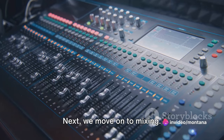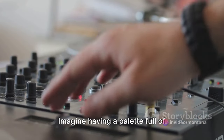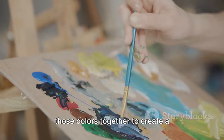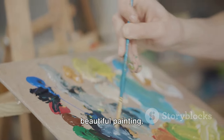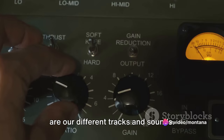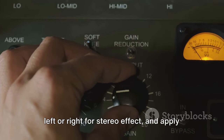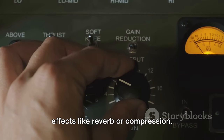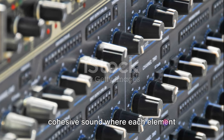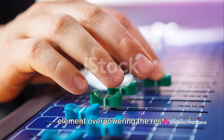Next, we move on to mixing — this is where the magic truly begins. Imagine having a palette full of different colors; mixing is like being an artist, blending those colors together to create a beautiful painting. In the context of music, these colors are our different tracks and sounds. We adjust their volume levels, pan them left or right for stereo effect, and apply effects like reverb or compression. The goal is to create a balanced and cohesive sound where each element complements the others without any one element overpowering the rest.